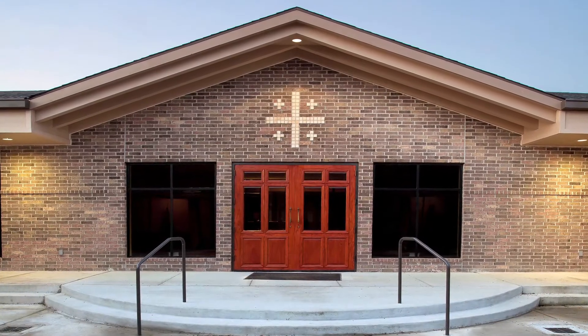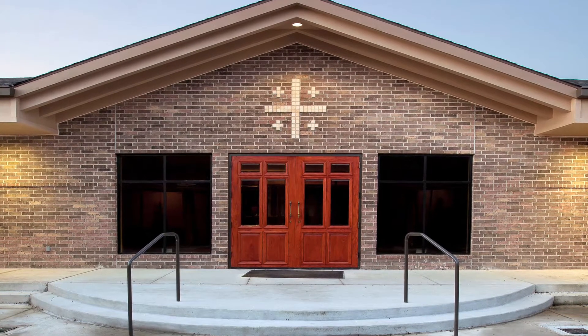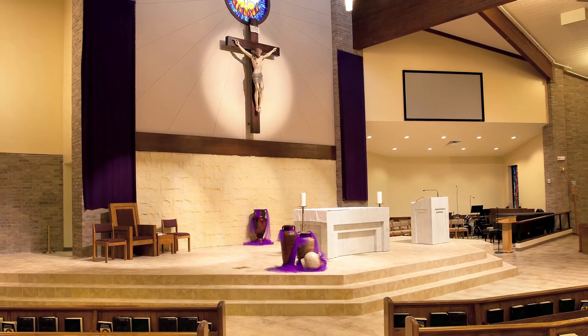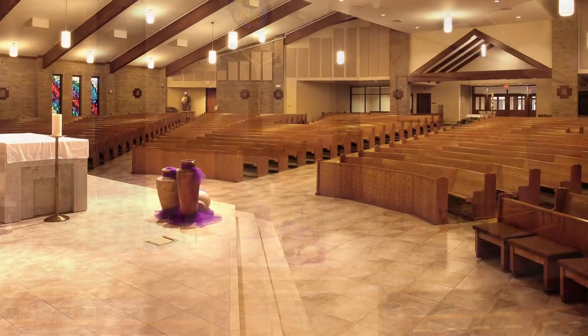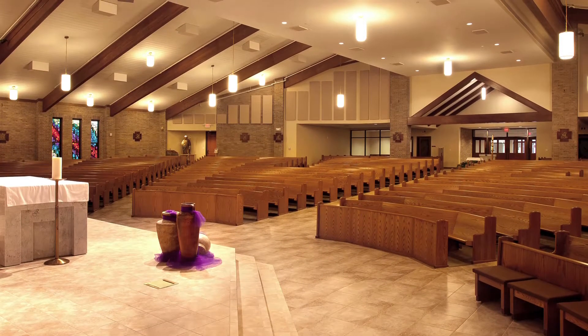St. John Newman Catholic Church is a small parish in the northern part of Houston that has been growing over the last 30 years. They've been worshiping in an existing building built in the early 80s that has been relatively untouched since that time. Their growth over the last 30 years is such that they've outgrown that existing facility.